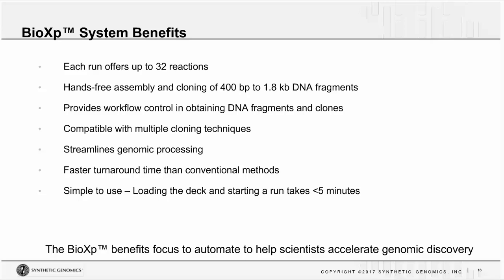Some of the benefits include: for synthetic applications, it runs up to 32 reactions overnight with hands-free assembly and cloning of 400 to 1.8 kb fragments. It provides workflow control, is compatible with many cloning techniques, streamlines your genomic processing, and offers faster turnaround than many conventional methods. It's simple to use — you submit your order, receive your reagents, load the deck, and in less than 5 to 10 minutes the instrument is running. Then you go home, enjoy your evening, and come back the next morning for your final products.